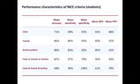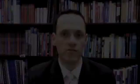I'll now briefly describe the major results from our validation study. For medical students, the surface pattern criterion yielded the highest sensitivity and negative predictive value for an adenoma diagnosis. Colour was the least sensitive and least predictive criterion compared with vessels and surface pattern. The highest negative predictive value was achieved when any one of the three adenomatous criteria was present. For fellows, surface pattern again yielded the highest accuracy, sensitivity, specificity, and negative predictive value.